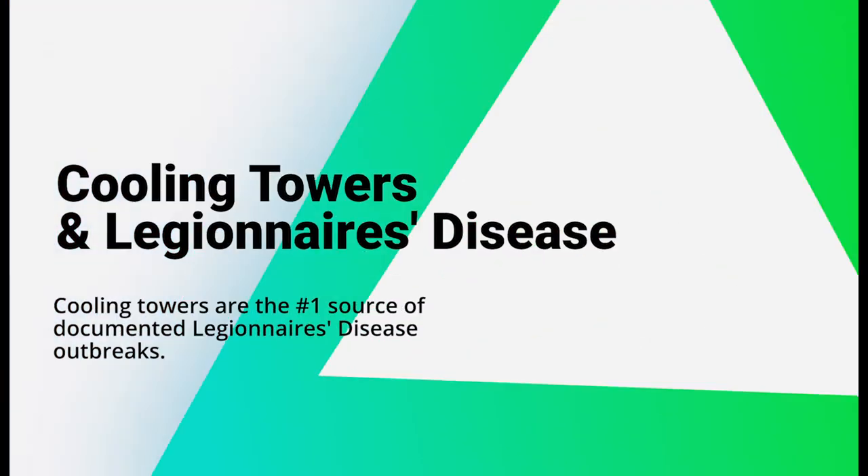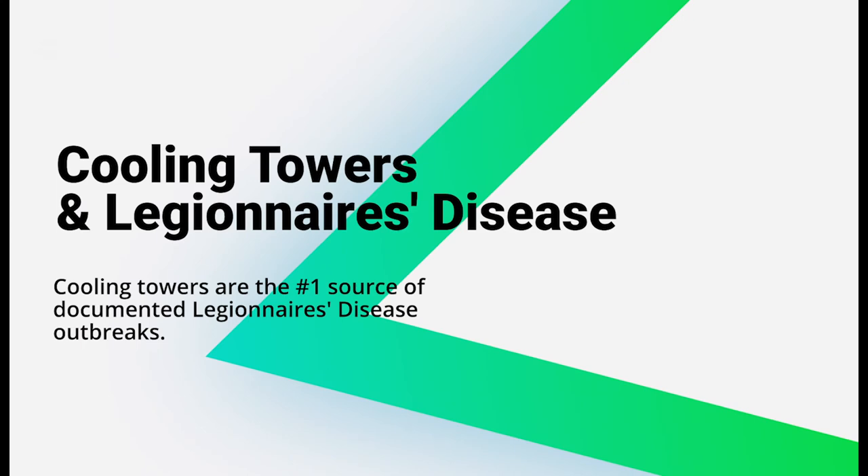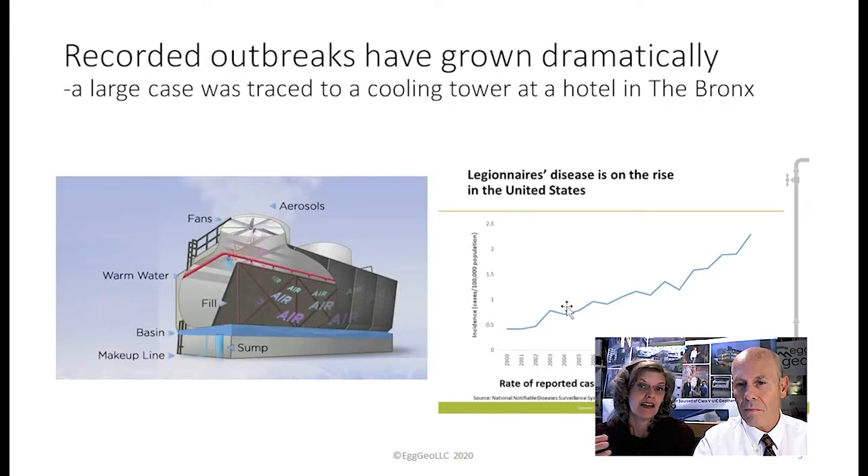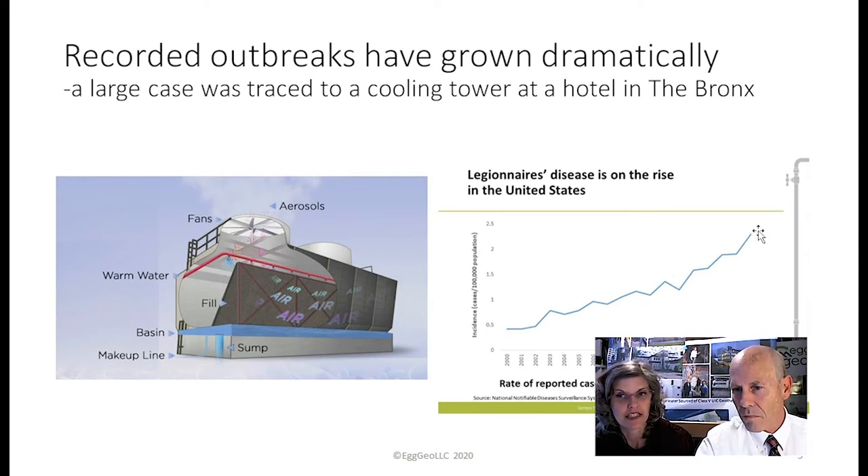The number one cause of outbreaks are cooling towers for Legionnaire's disease. This disease is named after the Legionnaire's Convention of 1976 in Philadelphia. Since that occurred, the CDC has been tracking this. In 2000 there were 0.5 per 100,000 cases, and then in 2017, the latest CDC data, we had 2.5 per 100,000. That is a huge growth. In 2015, the largest outbreak as of 2017 occurred, with 128 people infected and 12 of them died.